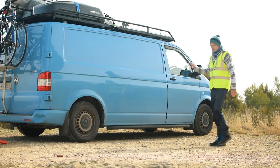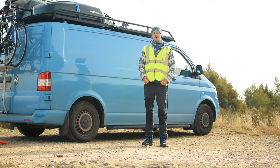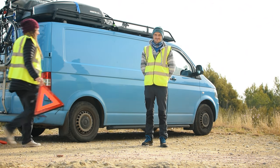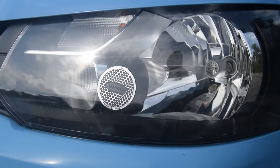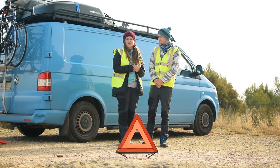High-vis vests must be kept within reachable distance of the driver. These must be worn when exiting the vehicle, whether on the hard shoulder or if you have a breakdown, regardless of the time of day. You also require a warning triangle and a first aid kit, and if you are driving a right-hand drive vehicle in Europe you will also need to fit headlamp deflectors. We bought a really handy kit which has everything you need to travel Europe safely — link is down below in the description.